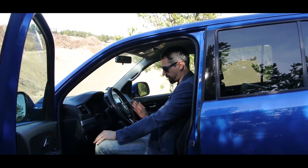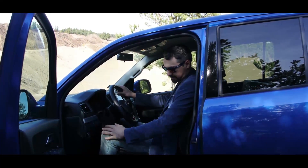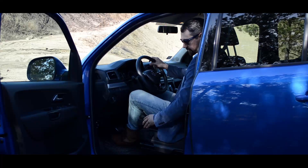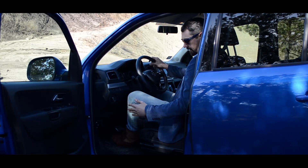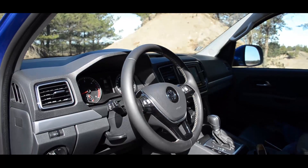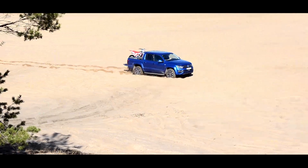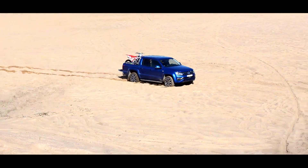Juhikoht on väga mugav. Sel konkreetsel masinal on ka Aventura pakett peal, millega kaasnevad olulisematest asjadest nappa nahast korralikud nahkistmed, mis on igatpidi liigutatavad, jalatugi kauguses liigutatav — ja nad on tõesti mugavad, mis teeb juhtimise lustlikuks.